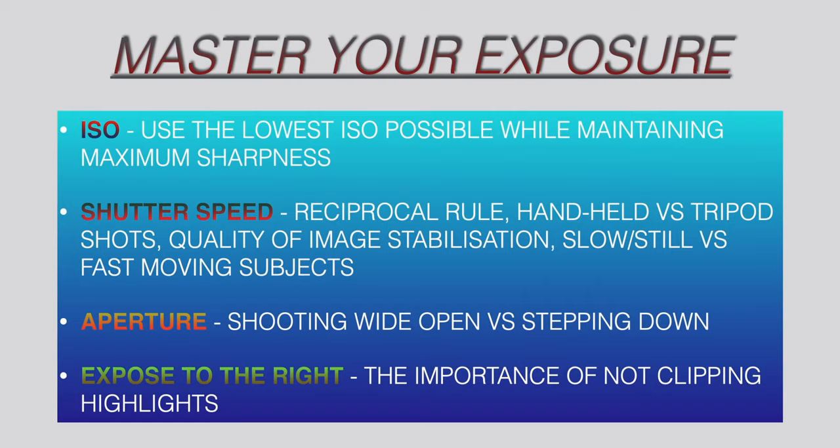Normally you would want to use the reciprocal rule. I use my 100-400mm lens on the 400mm telephoto end, so I would use at least 1/400th of a second, but you can get away with much slower shutter speeds especially with image stabilization. The nature of your subject also plays a role — fast-moving versus very fast-moving subjects will dictate how high you have to push the ISO. Normally I shoot wide open, but if your subject gets a bit too close, you have to step down to f/7.1 or f/8 to make sure the entire subject is in focus.